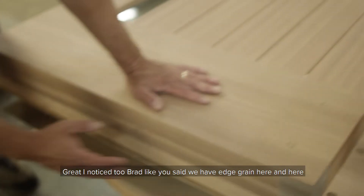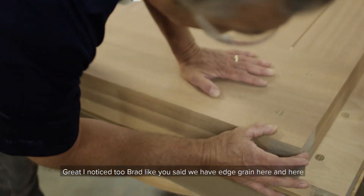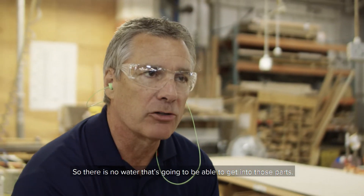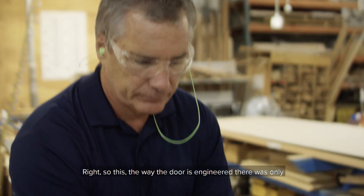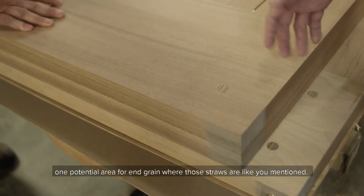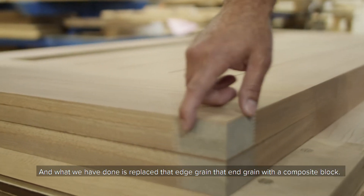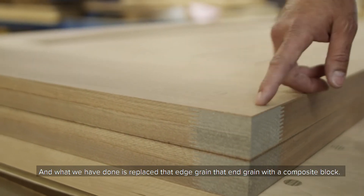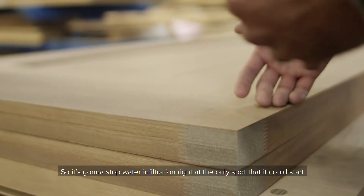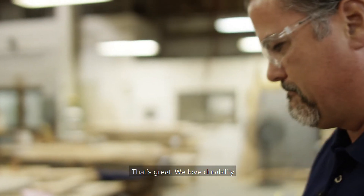I noticed too, Brad, like you said, we have edge grain here, here, and the performance block. So there's no water that's going to be able to get to those parts. The way the door is engineered, there's only one potential area for end grain where those straws are, like you mentioned. And what we've done is replaced that end grain with the composite block. So it's going to stop water infiltration right at the only spot that it can. That's great — we love durability.